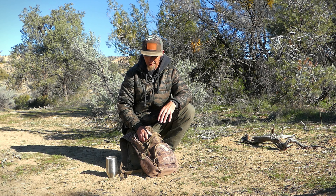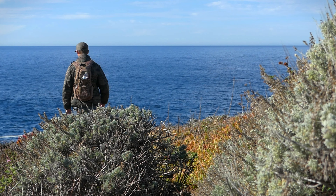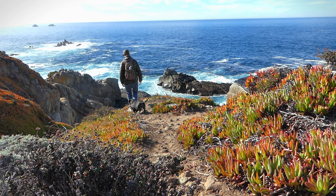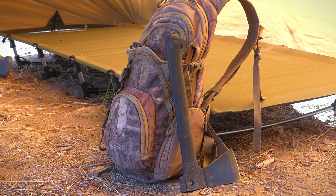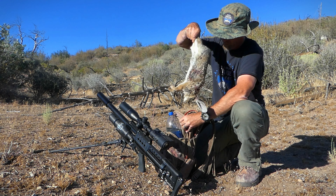For me, everyday carry is not only stuff that I'd bring with me on a daily basis — maybe to work — but I always at least have this particular kit in my vehicle. I do a lot of camping, I do a lot of hunting, so this really fits my lifestyle. This is a bag that I've had for just about five years now.